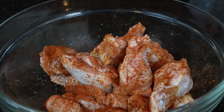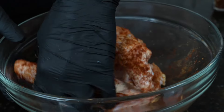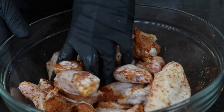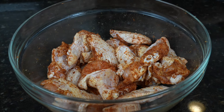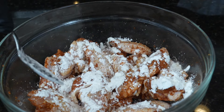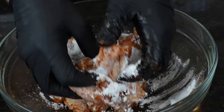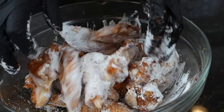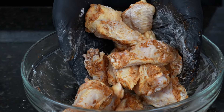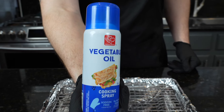Just get in there with your hands and make sure you work in all the seasoning, ensuring it's evenly coated and well-distributed throughout the chicken. We want to season the chicken first, and then we're going to add about a tablespoon or two of cornstarch. We're doing these chicken wings in the oven today, and that's why we're using the cornstarch to help them stay nice and crispy. Toss them around to ensure all the wings are evenly coated — it's going to make them extra crispy and packed with flavor.